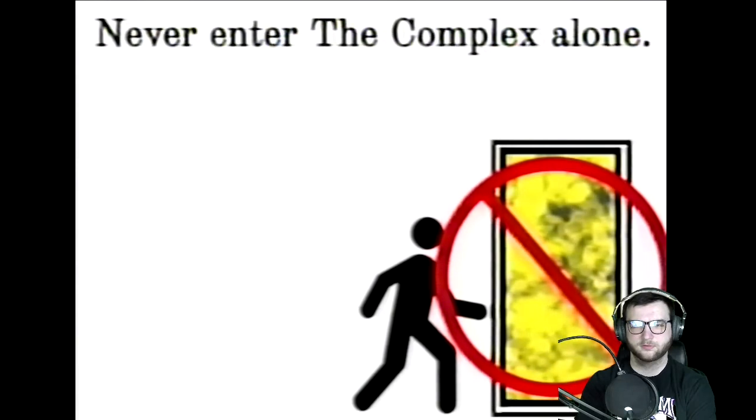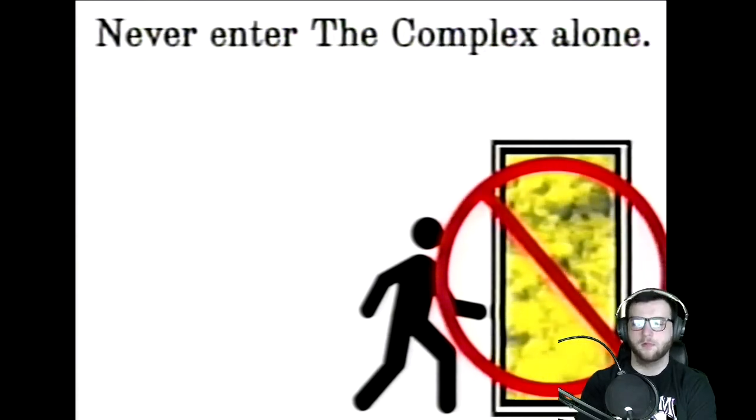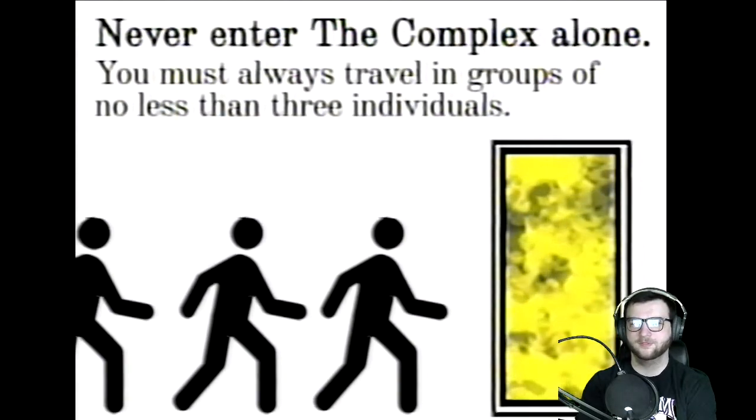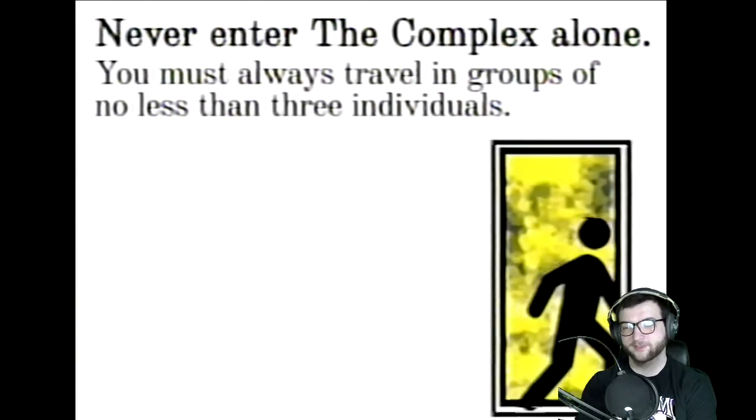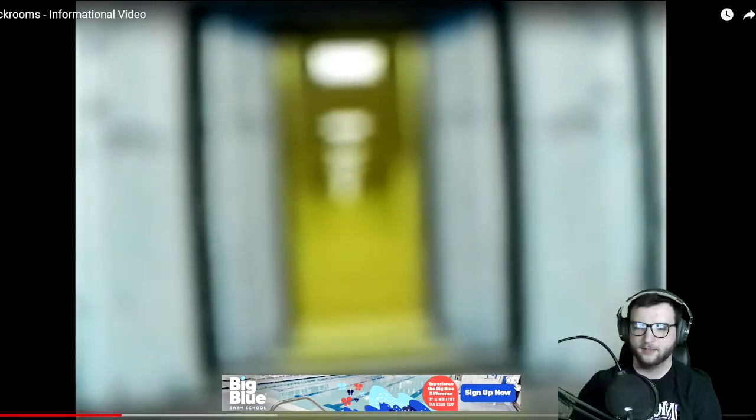Three. Never enter the Complex alone. All expeditions are to be comprised of no fewer than three individuals. 1990. Hold on.